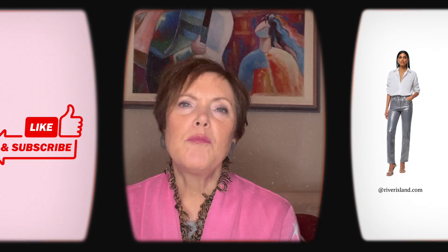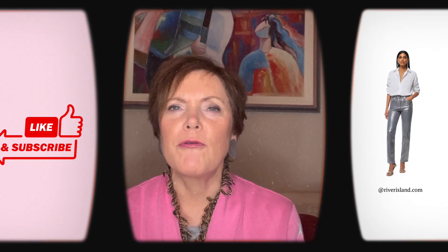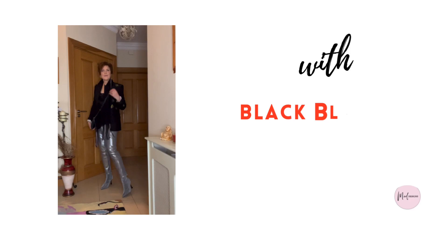Hello and welcome to my channel. Today I'll be styling silver jeans with some items from my wardrobe — yes, I gave into the trend. I'll be looking at some festive looks we can wear over Christmas, some casual looks, and some transitional looks that will bring us into the next season to see how versatile they can be.